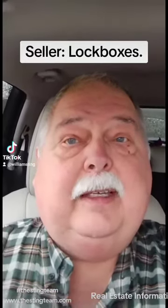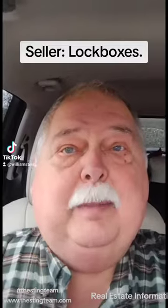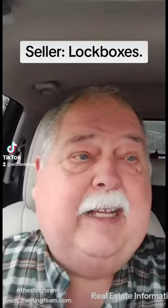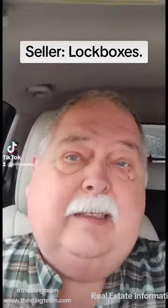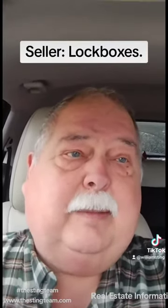You give the code to whatever agent asks. They open the box, go in, and lock the box up. If they forget to spin the dial, then it's open for the next person. Even if they don't spin the dial, you leave the combination in because you've got to dial it to close — so anyone there can look at it.